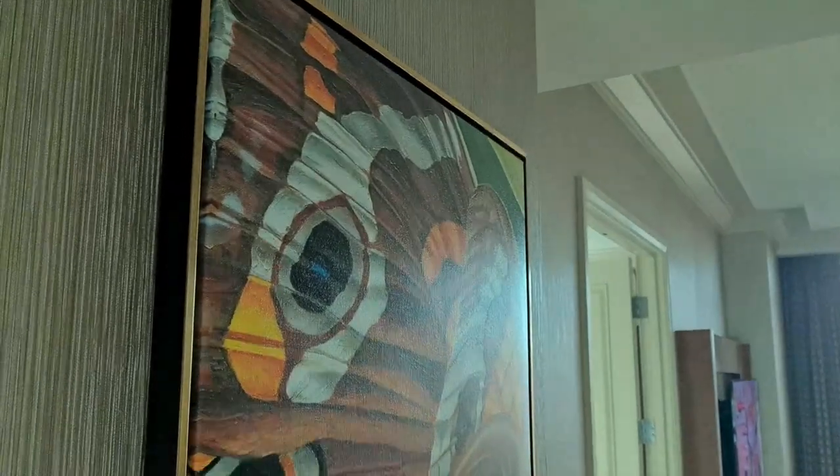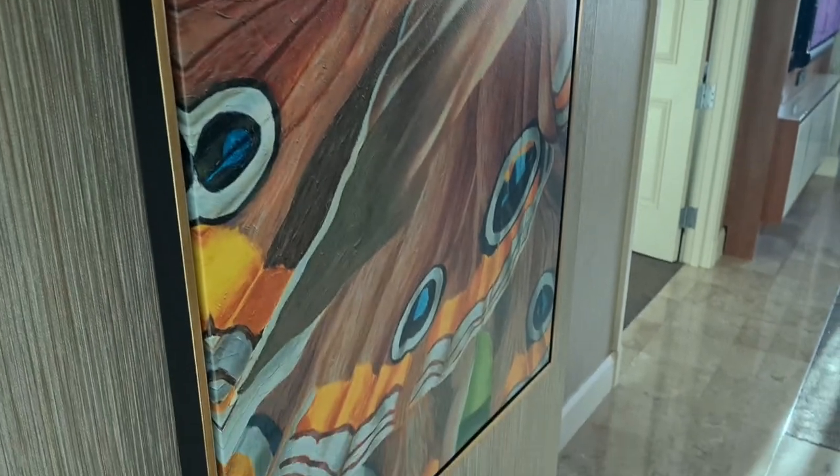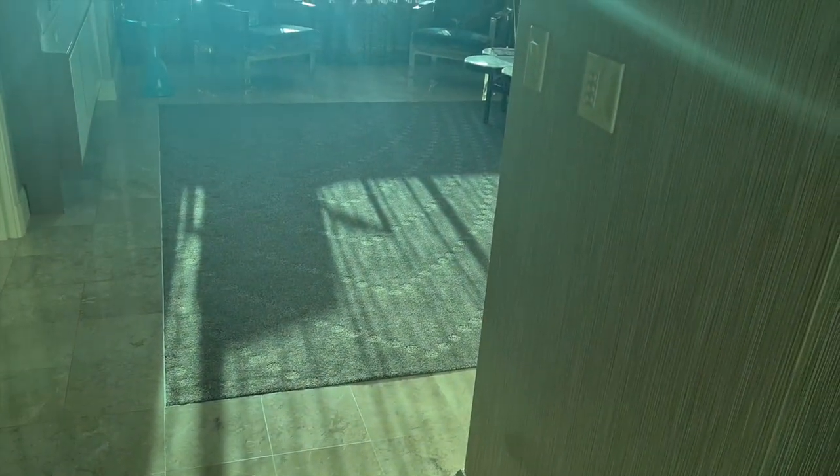Coming in through the main lobby you've got some nice artwork on the wall, a nice tiled floor with a rug area in the middle.